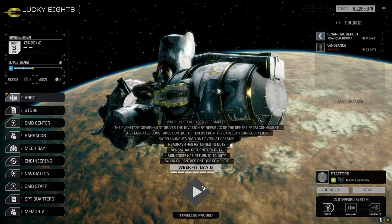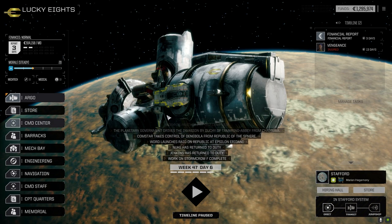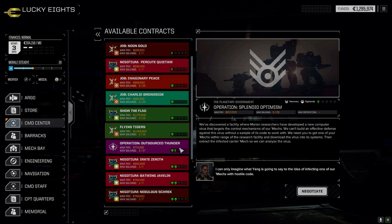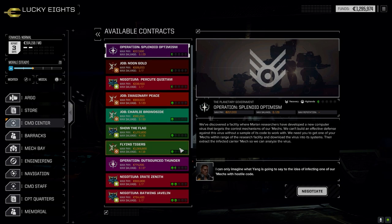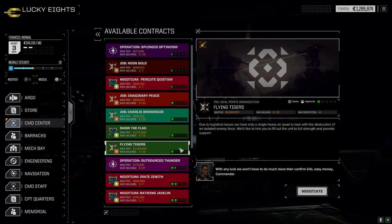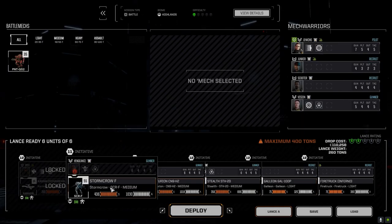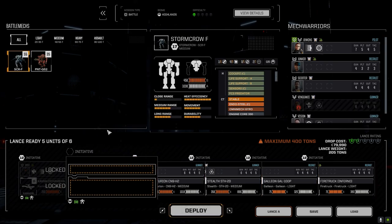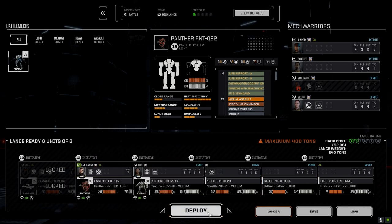Some repairs are already done. Pilot is injured for 13 days though. Let's look for another good mission. There's a single heavy air asset mission — we'll take this one. We can do it before end of month, make some money, and replace the Storm Crow. Vengeance is down anyway so we might as well give it a shot. Let's do this and hope we don't die.